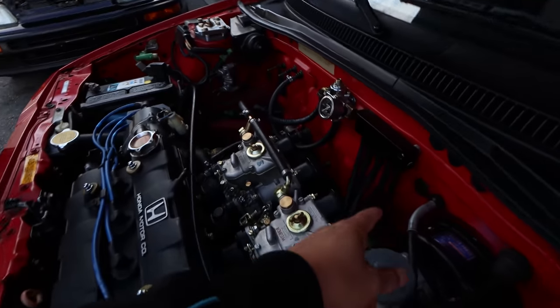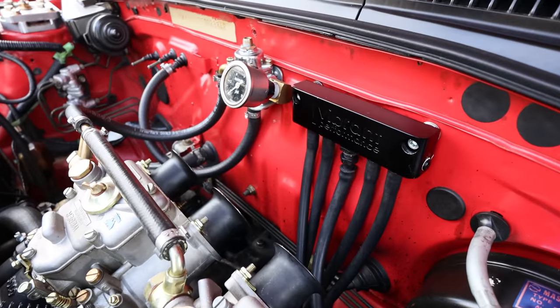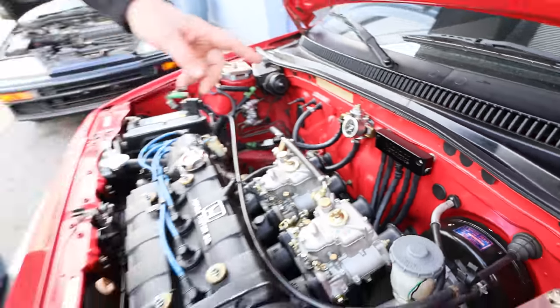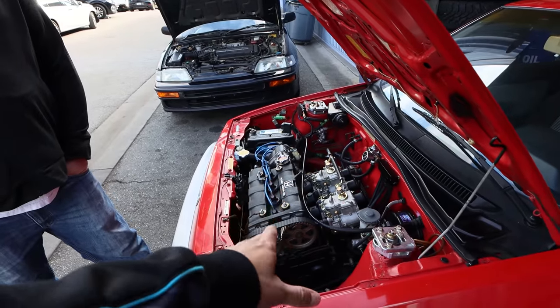That setup is fuel and then a vacuum box. Because the carburetors need vacuum for the brake booster, instead of the brake booster pulling vacuum from just one carburetor, it pulls from all four — so it doesn't try to lean out just one carburetor.